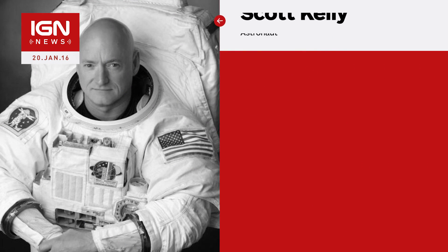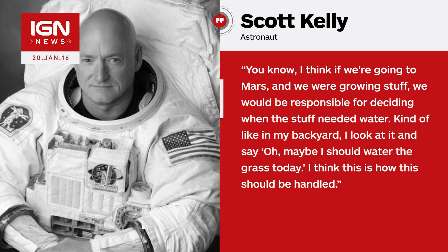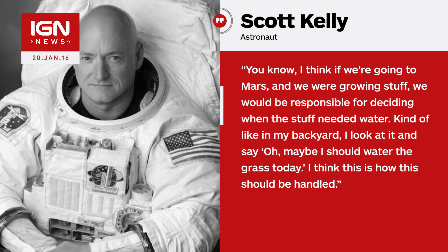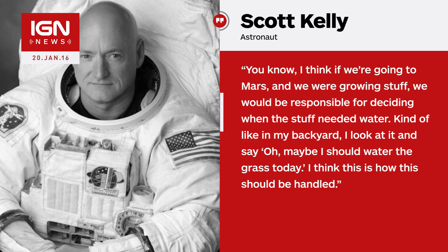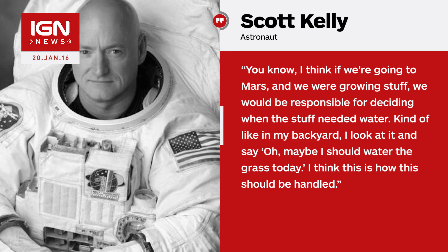Kelly said, "You know, I think if we're going to Mars and we were growing stuff, we would be responsible for deciding when the stuff needed water, kind of like in my backyard. I look at it and say, oh, maybe I should water the grass today. I think this is how this should be handled."